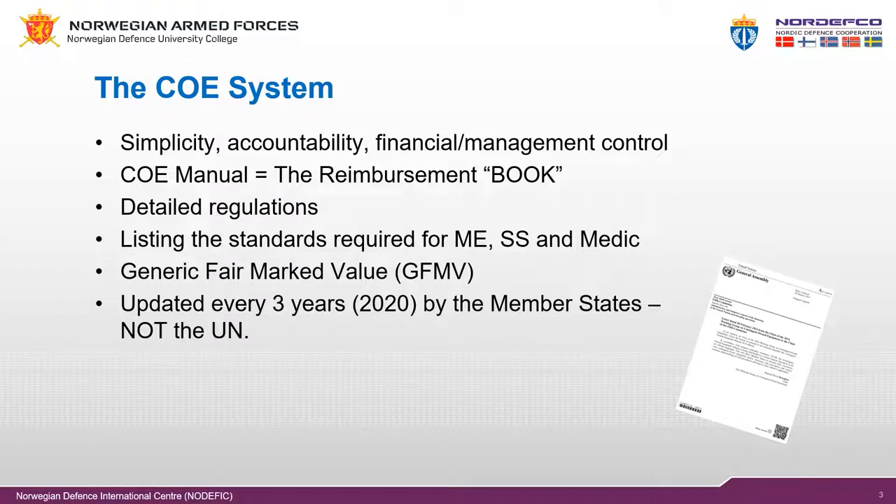Furthermore, accountability and control are ensured by the system relying on an agreement between the United Nations and the troop or police contributor for the leasing of the equipment and provision of services to the personnel. The memorandum of understanding eliminates the need for detailed surveys of equipment, spare parts and consumables, and places the responsibility for asset management on the troop or police contributor.